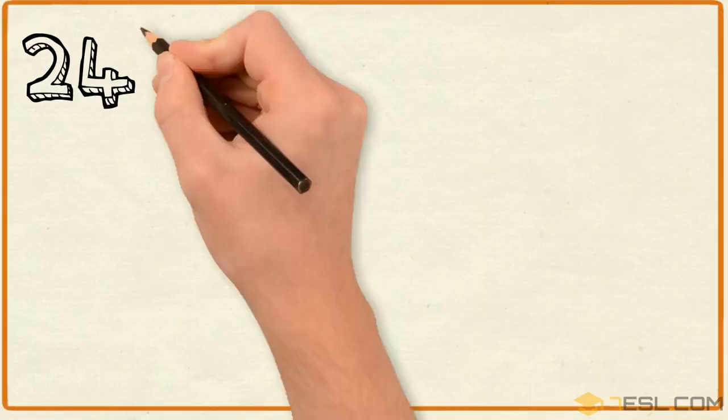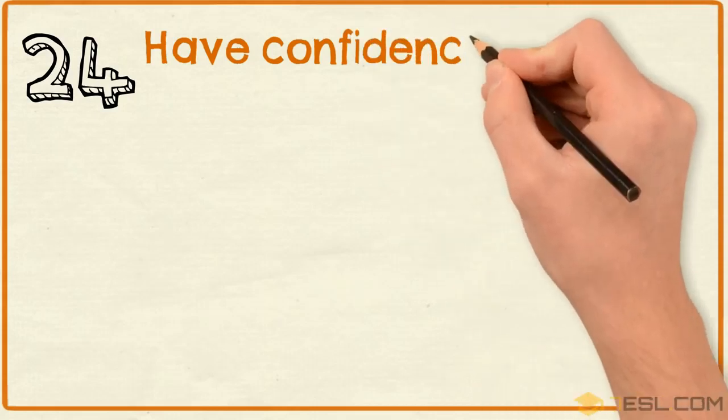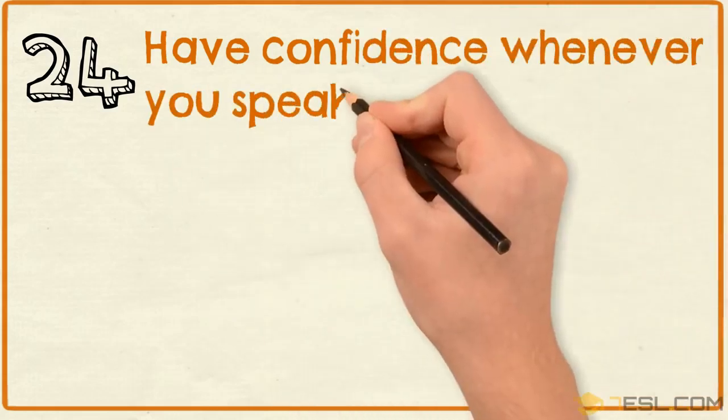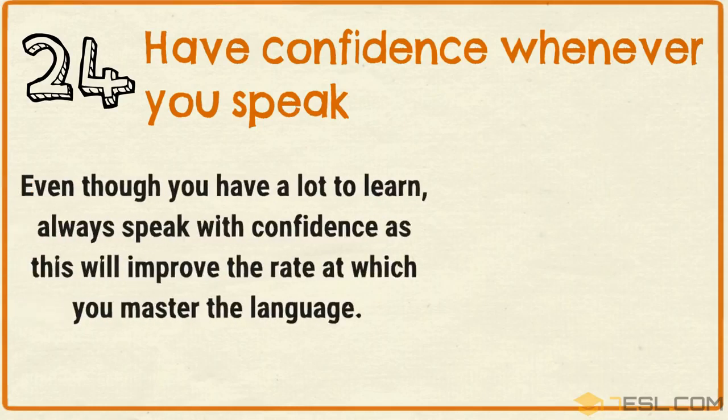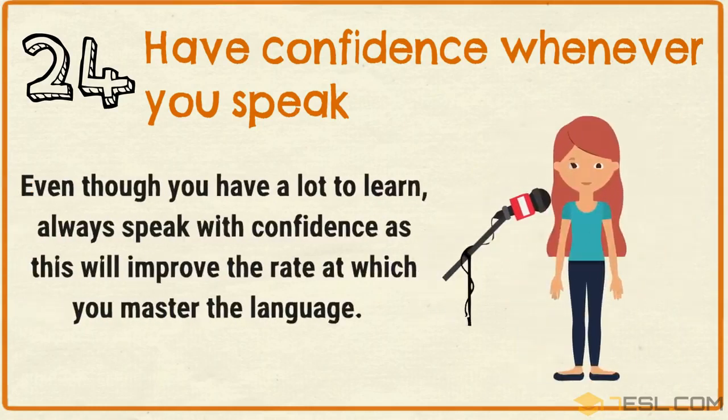Tip 24: Have confidence whenever you speak. Even though you have a lot to learn, always speak with confidence as this will improve the rate at which you master the language.